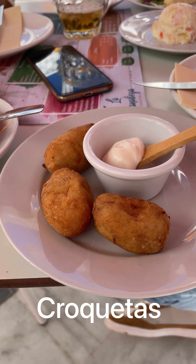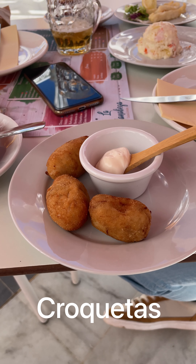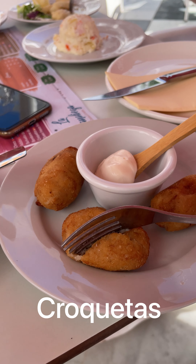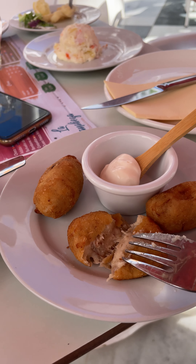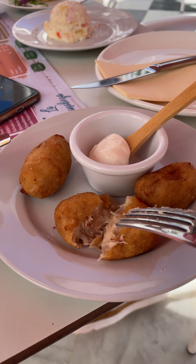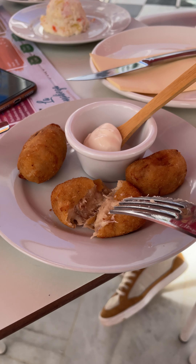These are croquetas cocido. So what's it filled with? Cocido. What's cocido? Cocido is like carne del puchero — it's like a soup mix with meat.